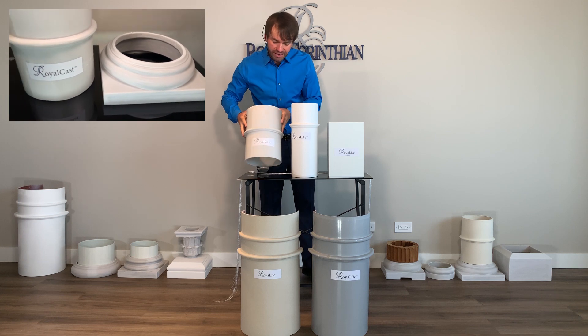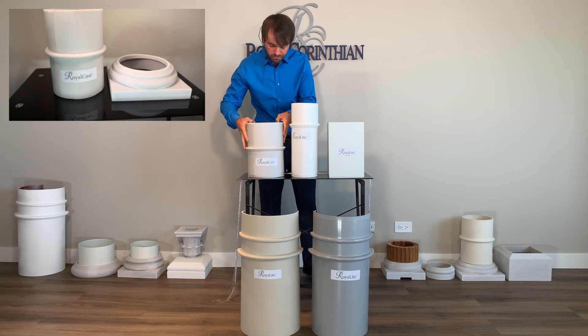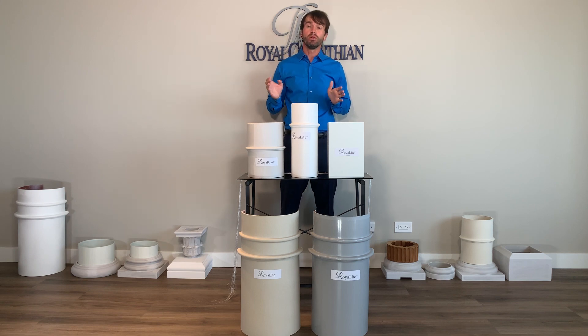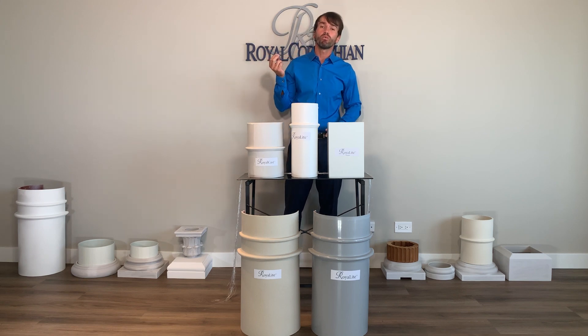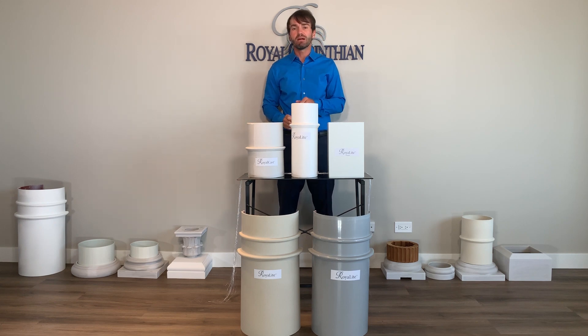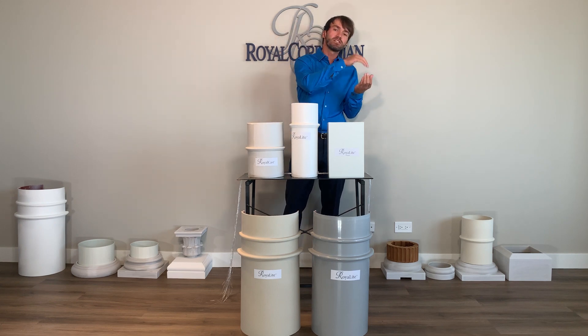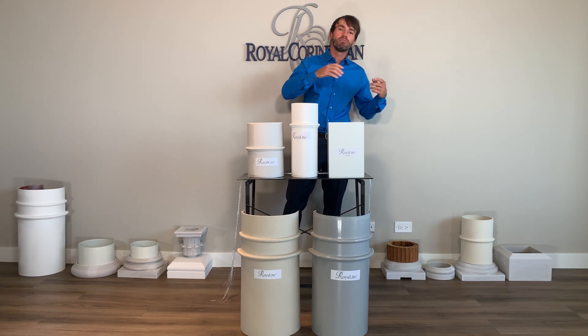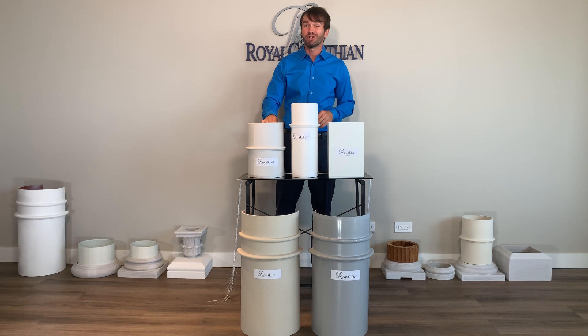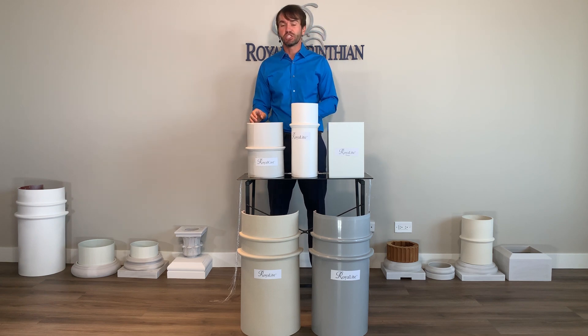It's got a stone-like sound to it. We take calcium carbonate, which is marble, we crush it to the point where it's like flour. We mix that with polyester resin, throw in the fiberglass chop, pour that slurry into a mold, cap the mold, and rotationally cast it.